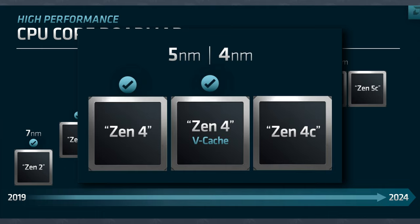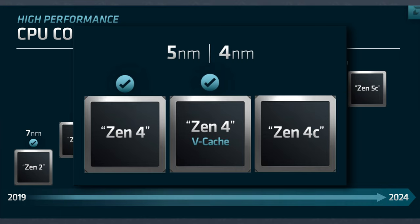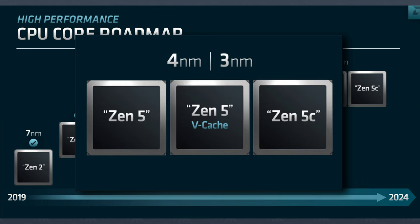First, there's the entire core architecture roadmap. AMD gave us a list of architectures releasing in the next two and a half years: Zen 4, Zen 4 VCache, and Zen 4c — that Zen 4 generation utilizing TSMC's 5 and 4 nanometer process. Past that there's also Zen 5, Zen 5 VCache, and Zen 5c, which would use the 4 and 3 nanometer process nodes from TSMC.